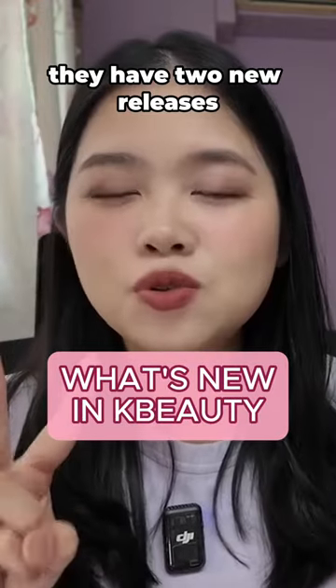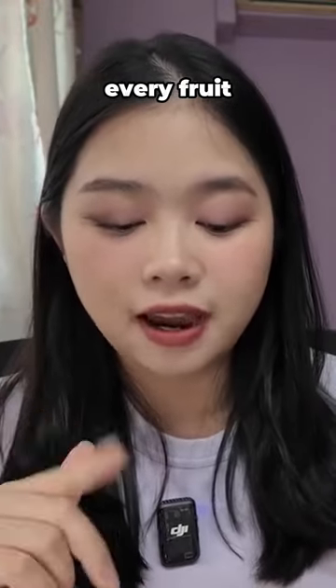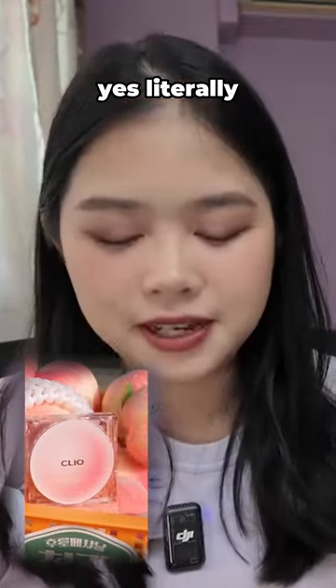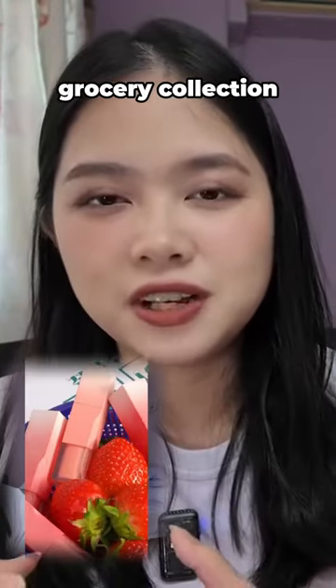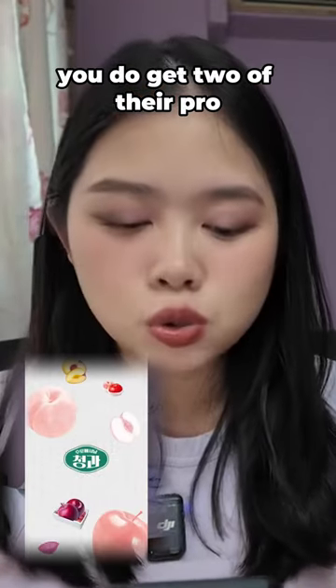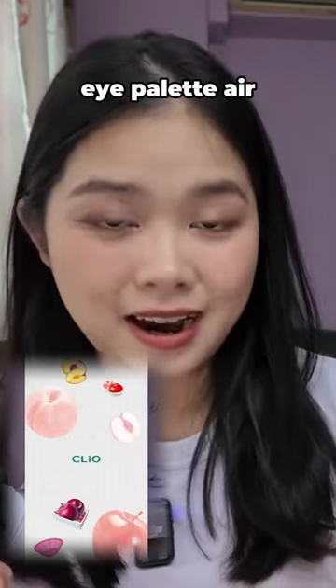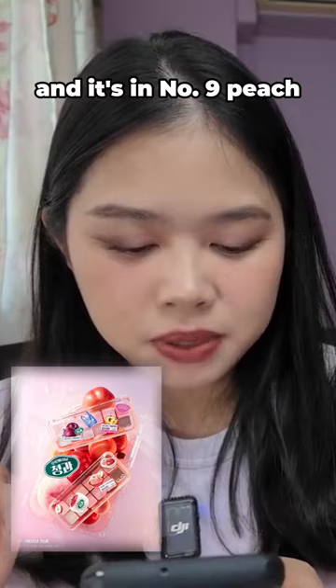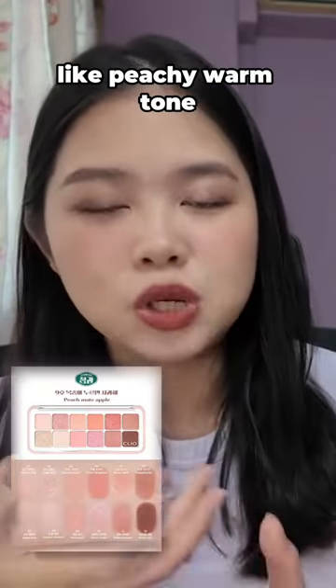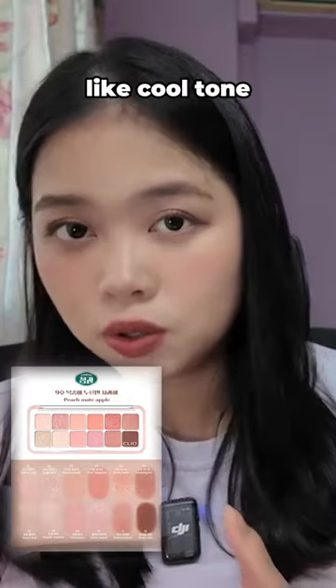Let's start off with Clio. They have two new releases. One is called the Every Fruit Grocery Collection — yes, literally it's called that. For this Every Fruit Grocery Collection, it is quite small but rather curated. You do get two of their Pro-Eye Palette Air: number 9 Peach Made Apple and number 10 Season Plum. One is a very peachy warm tone and the other is really cool tone.